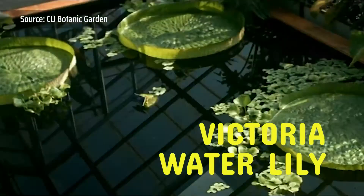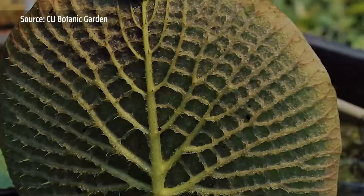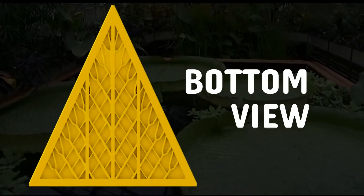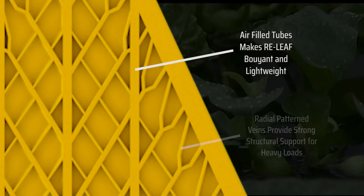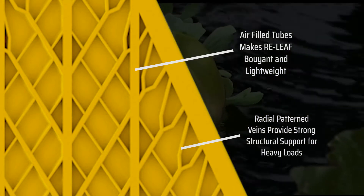The raft is inspired by the Victoria Water Lily. The bottom of the raft is patterned the same way as the rib-structured veins of the Victoria Water Lily and will immediately float when it comes into contact with water. Air pockets formed by the support will also help keep it afloat. It is designed to support the weight of the people on board as well as withstand the currents of floodwaters.